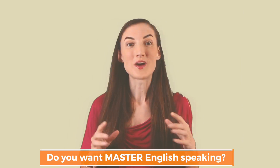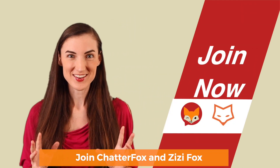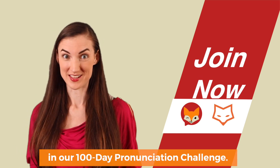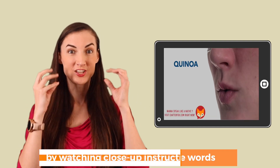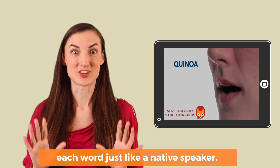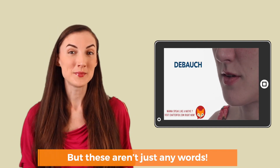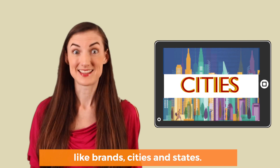Do you want to master English speaking? Join ChatterFox and ZZFox in our 100-day pronunciation challenge. During this challenge, you'll learn to pronounce words by watching close-up instructional videos about exactly how to pronounce each word just like a native speaker. But these aren't just any words — they're commonly mispronounced words like brands, cities, and states.